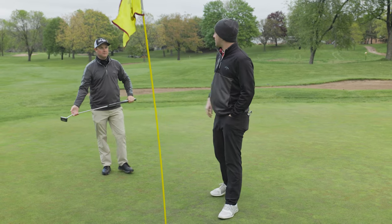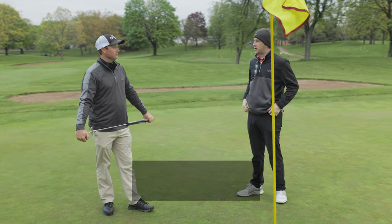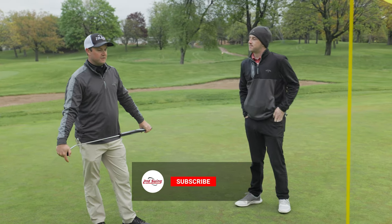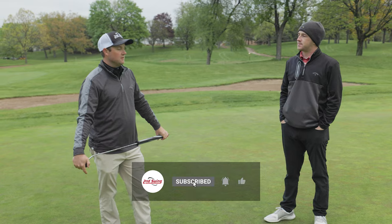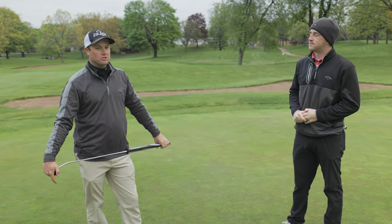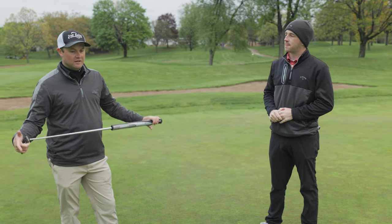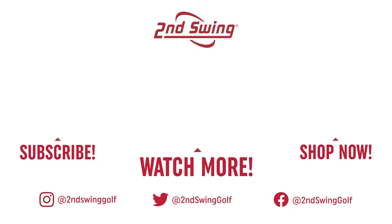That was a pretty solid birdie, Thomas. A pre-shot routine clearly is critical to the way you play golf and your process out here. This is just an example of a pre-shot routine — the most important thing is consistency. Whatever you decide your pre-shot routine is, make sure it's the same every single time.